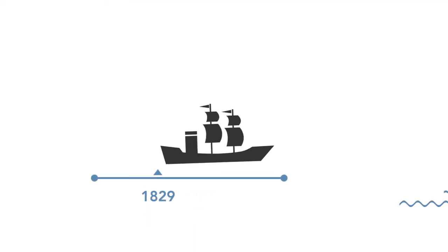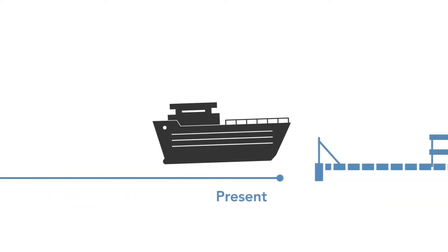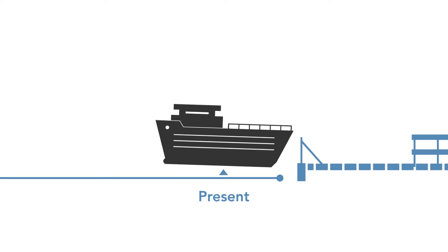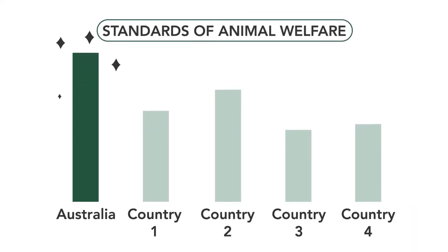The industry has continually improved the conditions of transport and it is highly regulated to meet these conditions and the growing community expectations. Australia has one of the highest standards of animal welfare in the world.